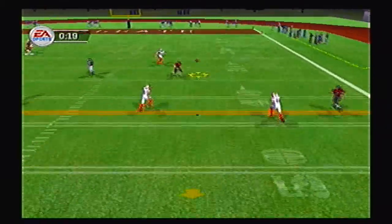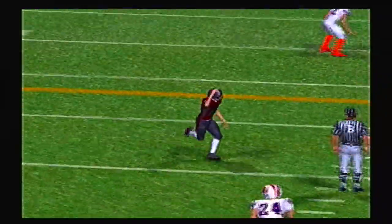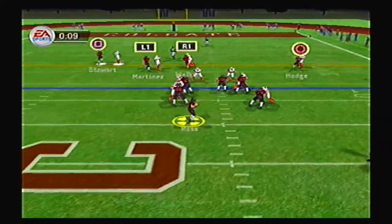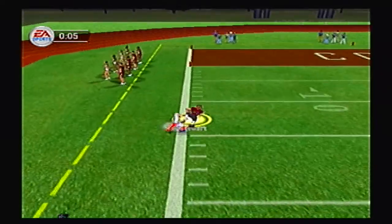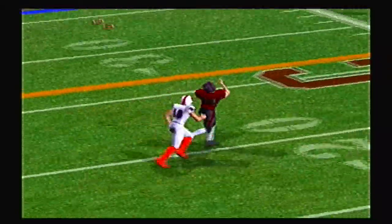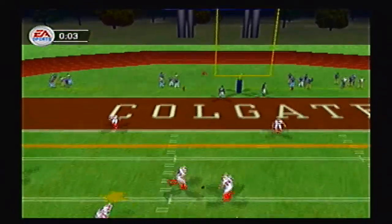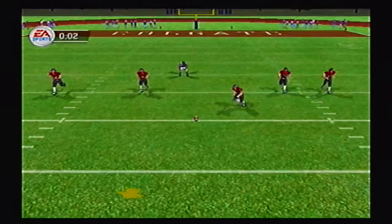Ross looks to throw, goes deep right to Hodge — who gets it up to the 37 yard line. Then Ross goes deep left, caught by Stewart inside the 15, down to the 25. Colgate is threatening with only four seconds left in the half. They call a timeout and send on the field goal unit for a 30-yard attempt — the kick is up and it is good. 35-10 is the score here in Hamilton.